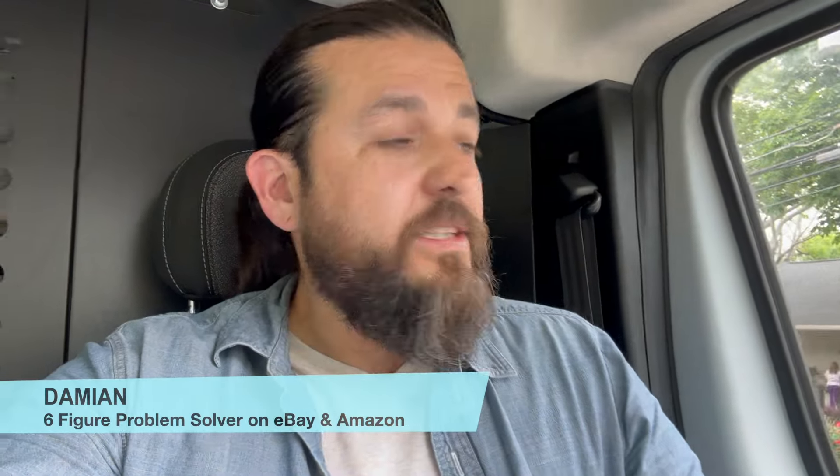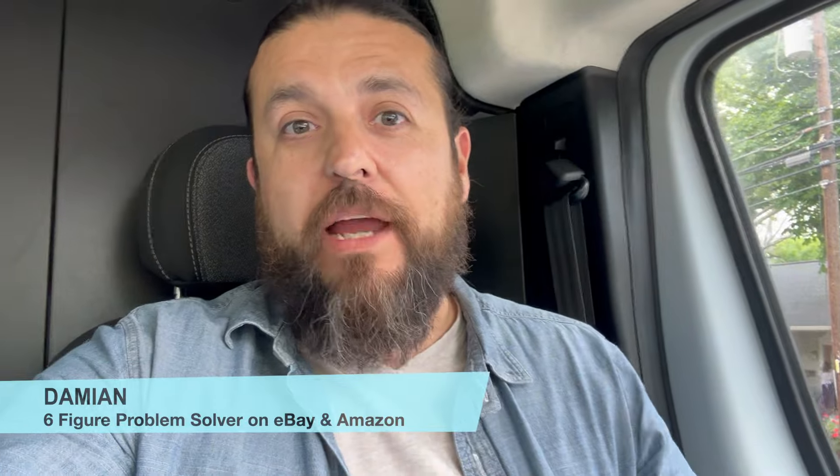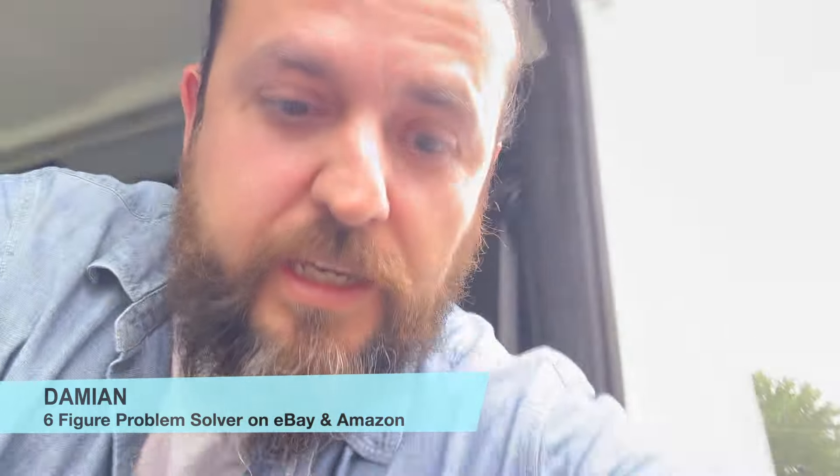I was out doing some business and wasn't planning on shooting this, so don't mind that I'm not even wearing my microphone. But I found a good estate sale here in Austin and we're going to check it out and see what I can find.